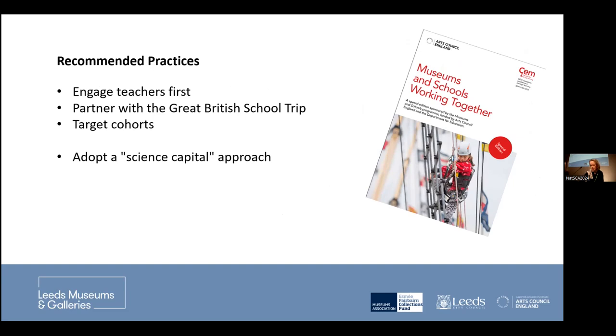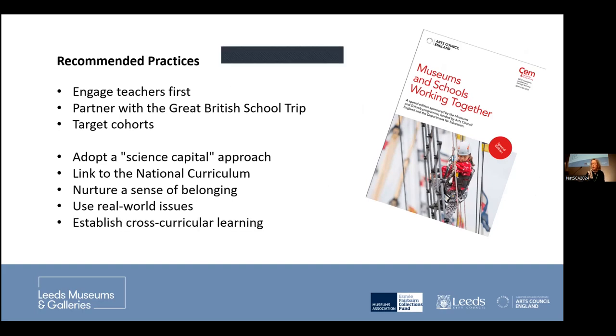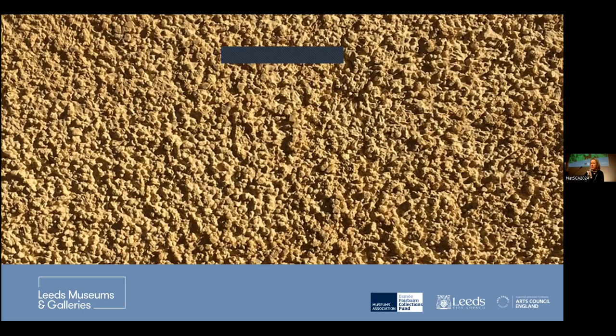Running through these quickly as they're fairly obvious: make sure you link to the national curriculum when designing things, nurture a sense of belonging, use real-world issues — topics people already know about are much more successful in reaching new audiences — and establish cross-curricular learning. All of this is absolutely lovely and completely brilliant, but what we discovered in Leeds is that what you really need to engage secondary schools is grit and luck.